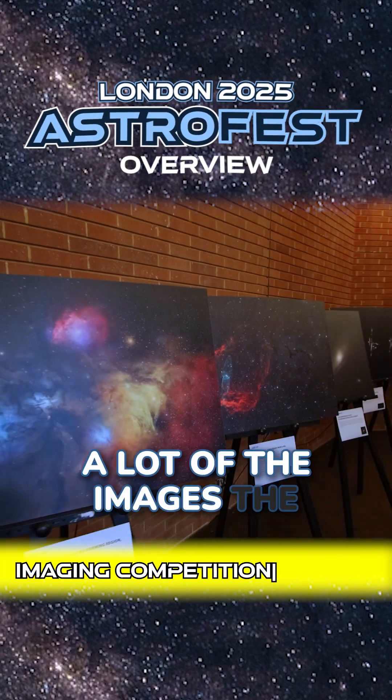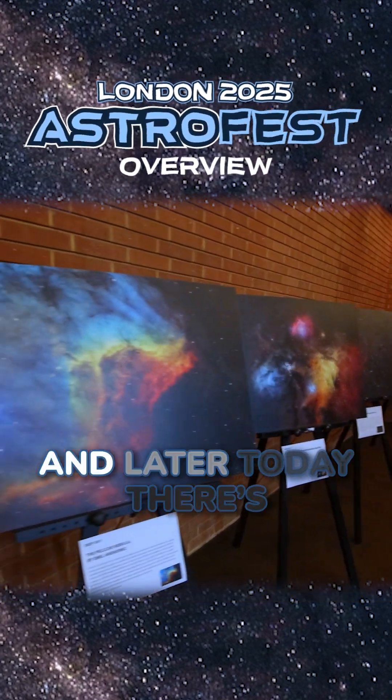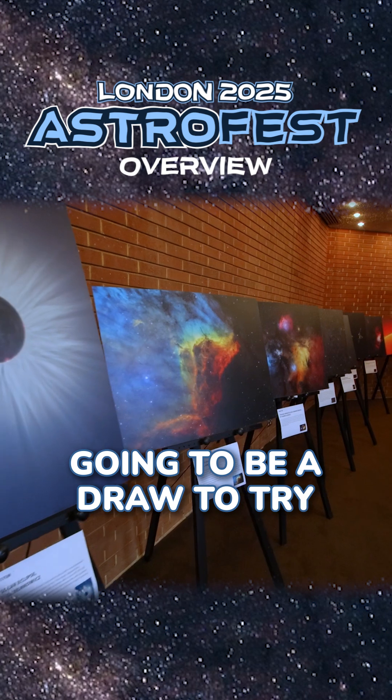There was an imaging competition. It was really cool to see a lot of the images that people had brought in. They were being judged, and later today there's going to be a draw to find a winner.